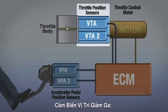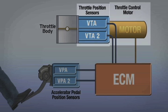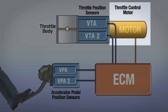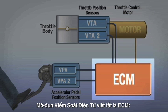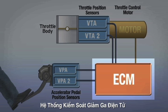Throttle Position Sensors: two sensors measure the actual angle of the throttle valve. A throttle control motor opens and closes the throttle valve. The Electronic Control Module, or ECM, controls and monitors operation of the electronic throttle control system.